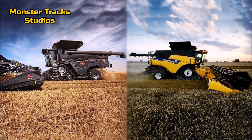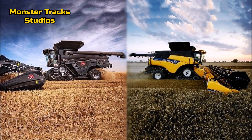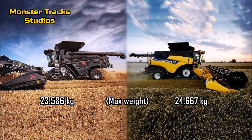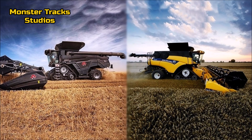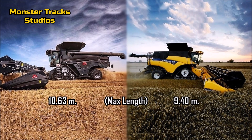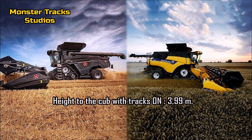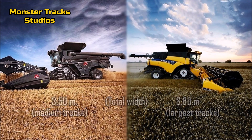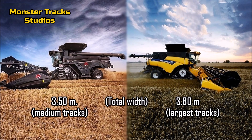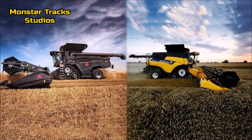Let's now compare the size. The total weight of the Ideal Ferguson with tracks and header on is 23,586 kilograms; Holland's is at 24,667 kilograms with tracks and header on. The max length of Ferguson is 10 meters and 63 centimeters; Holland is a little smaller at 9 meters and 40 centimeters. The height to the top of both combines with tracks on is 3 meters and 99 centimeters. The total width of the Ferguson Ideal is 3 meters and 50 centimeters with medium tracks and without header; Holland is a little wider at 3 meters and 80 centimeters with the largest tracks on.